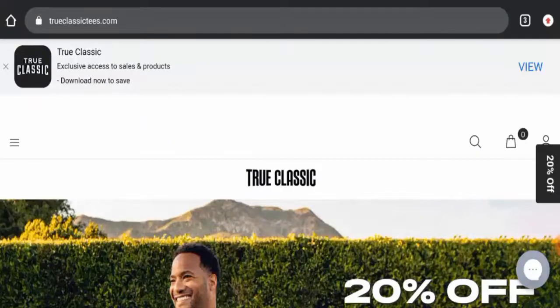Hi there guys, hope you are all doing well. Do you want to know about trueclassic.com reviews? Here we are going to update you with this unbiased review in this video, so please stay connected with us. If you would like to buy any product from this site, please do watch this video.